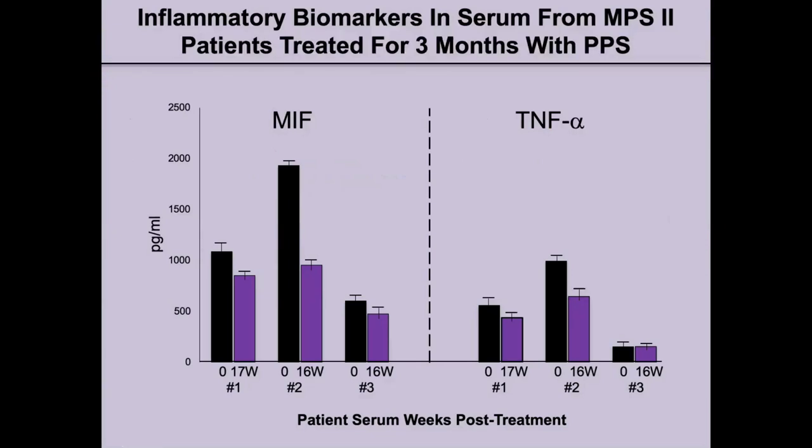We looked at inflammatory biomarkers in the serum from the MPS2 patients treated for three months with PPS. These are two different inflammatory markers: MIF and TNF. In five out of the six time points examined, there was a significant decrease in the inflammatory markers, mirroring that there is a reduction of inflammation in these patients due to PPS.